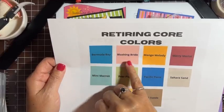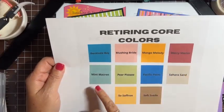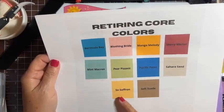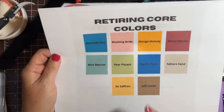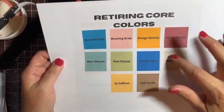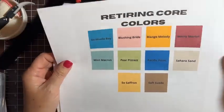Here's what's going to retire: Bermuda Bay, Blushing Bride, Mango Melody — which makes me really, really sad — Berry Merlot, Mint Macaron, Pear Pizazz, Pacific Point, Sahara Sand, So Saffron — another one I really like — and Soft Suede. I just want to give a shout out to Nathan Spear for sharing this information so I could share it with you. It's super nice of him to make these up.